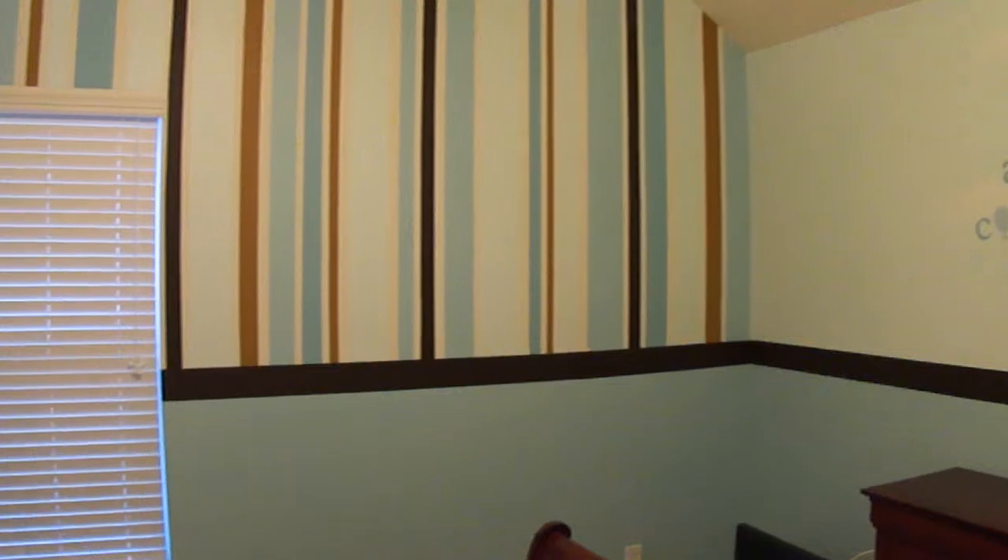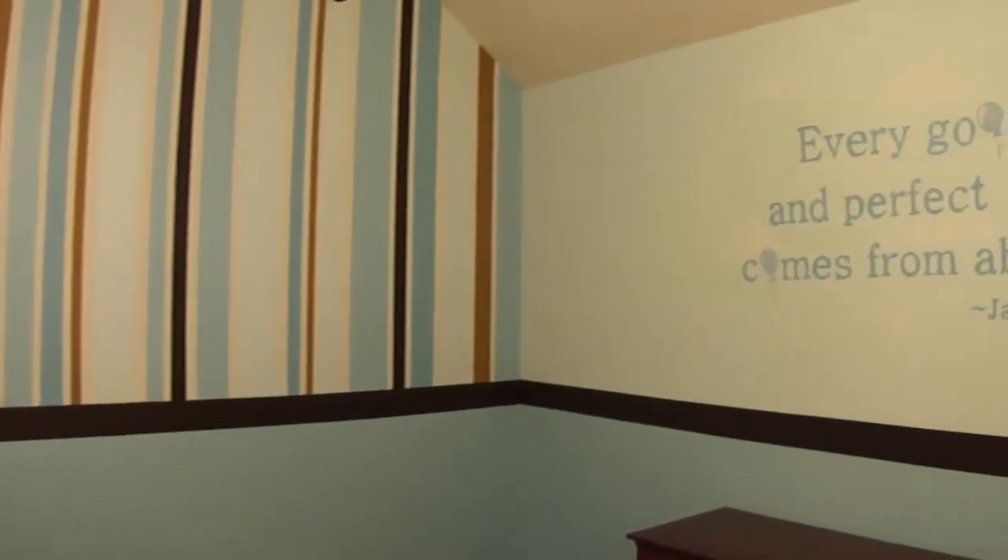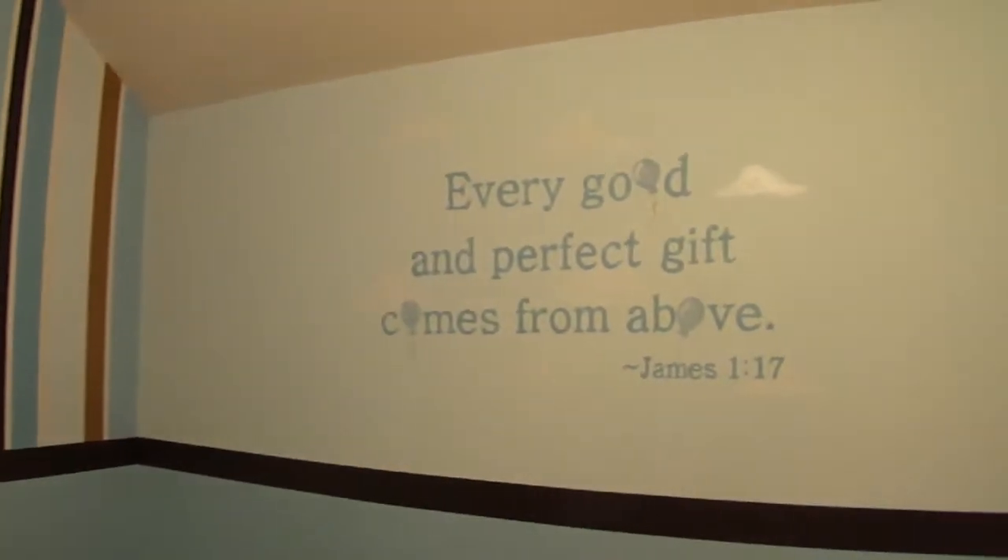As you can see, we've done a wall of stripes with two sophisticated shades of blue for the walls.